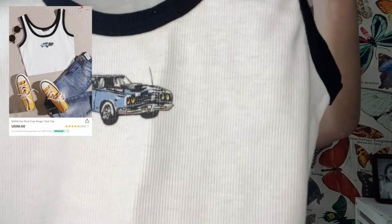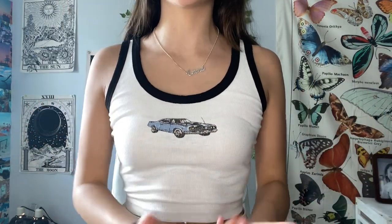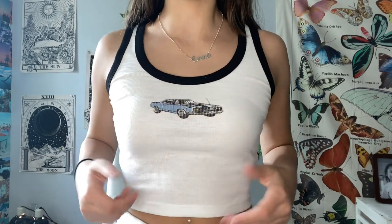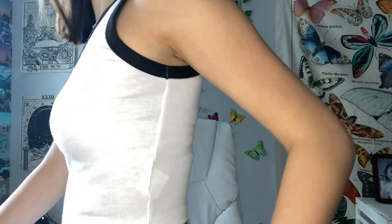This next shirt I was worried about because it's white and white is often see-through, but the material is actually very thick. It has a little blue car on it which I thought was adorable — I like shirts with random little designs, it makes them look cool. It's a size extra small with a black trim, a tight-fitted crop top. Trying it on, this shirt is literally adorable. It fits so well, the car design is super cute, it's a perfect length, and it is not see-through. The only thing is you can see the tag but I'll just cut that off.